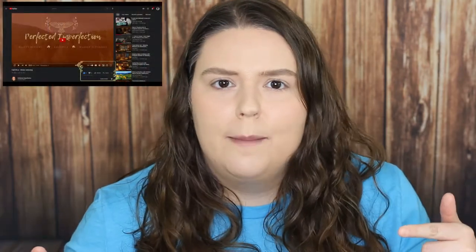Hey y'all! My name is Whitney, and welcome to my channel! I'm so happy you stopped by. Here on Perfected Imperfection, I share my thoughts with you on things like makeup, fashion, and lifestyle topics. I also do reviews and tutorials, so if that sounds fun to you, go ahead and hit that subscribe button, and don't forget to click the bell icon and turn on all of your notifications.